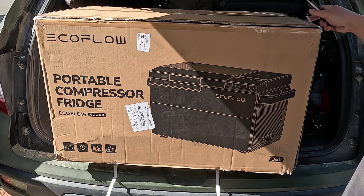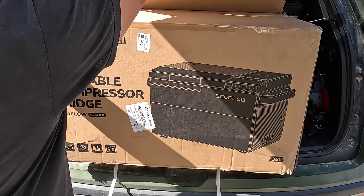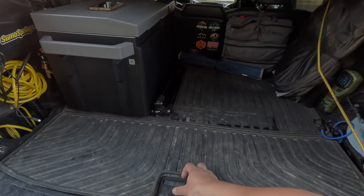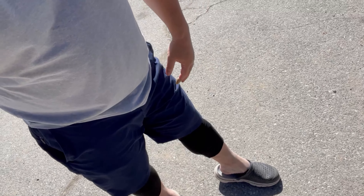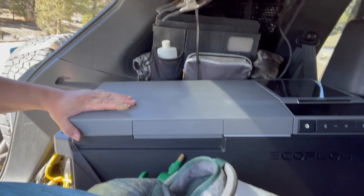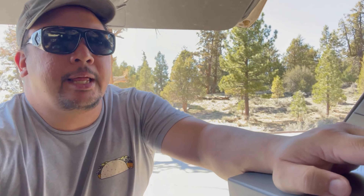Introducing the world's first three-in-one portable refrigerator, freezer, and integrated ice maker — the EcoFlow Glacier. Before we delve deeper into this innovative product, let's go make some ice. We are here out in Big Bear for the Big Bear Resorts just behind me. This is the EcoFlow Glacier — it's a high-end refrigerator, freezer, and ice maker.